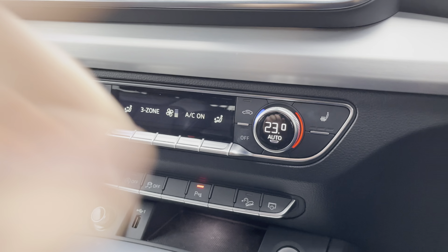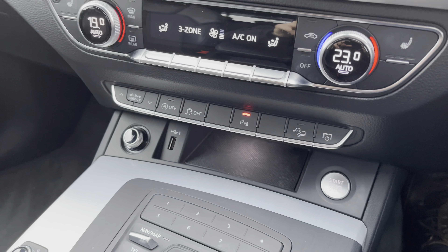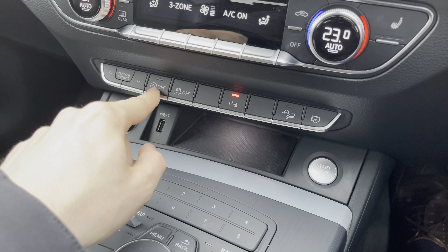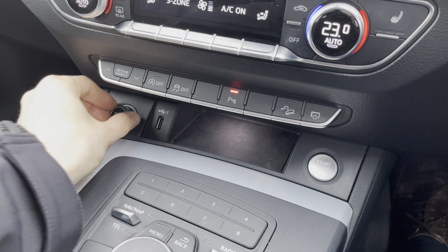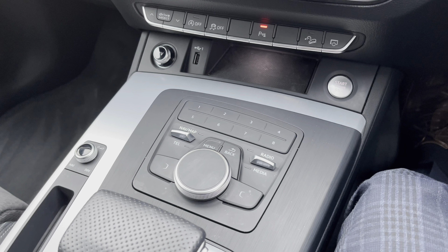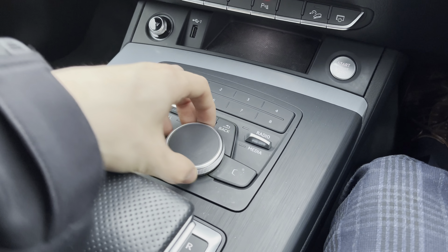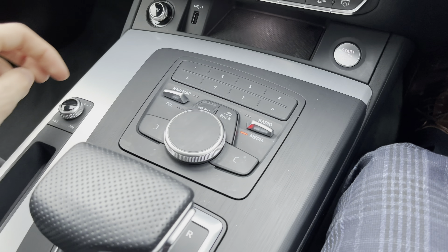This vehicle also features heated front seats, great for cold winter mornings. Below the climate controls we have shortcut buttons for things such as turning the screen on and off, hill descent control, parking sensors, traction control, start-stop, and drive select — everything is handily available. We also have a 12 volt socket and a USB socket. The dial that controls the central infotainment screen has shortcut buttons so you can pre-select things like your radio, media and nav.